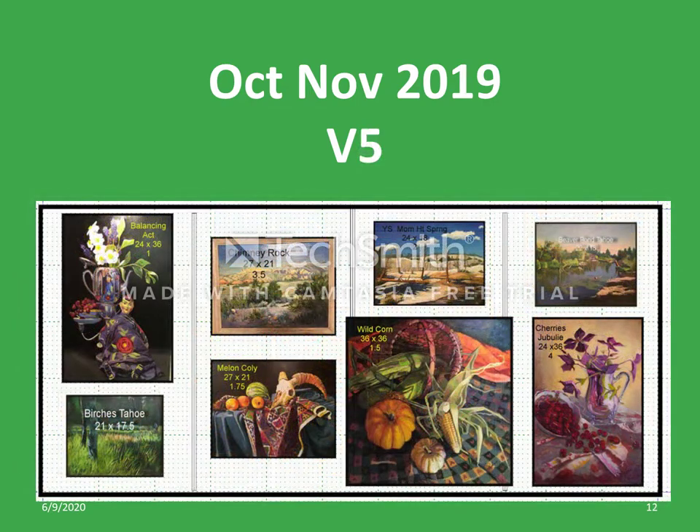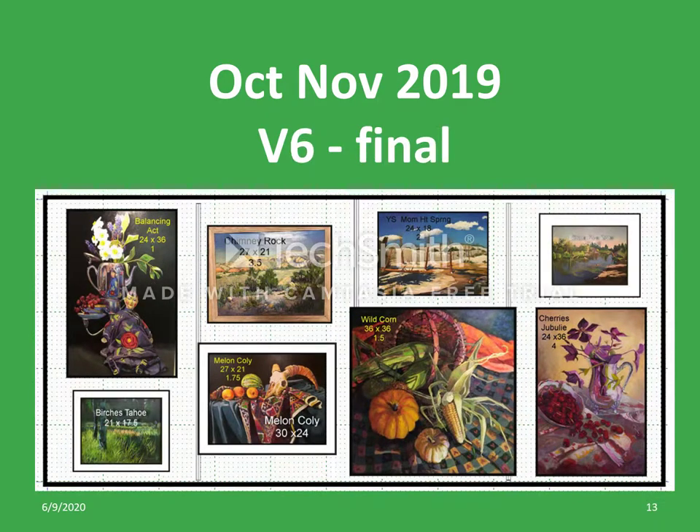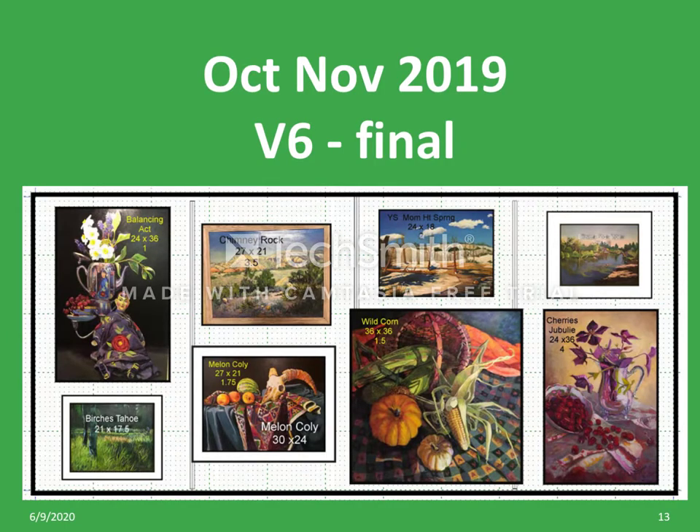In version 5 we have moved back to 4 columns of 2 paintings each. And after some minor tweaking to arrive at version 6, the desired layout was finally completed. Several days later, all of this planning was converted into the actual wall. The artist brought the paintings to the wall, and a crew of volunteers hung them guided by the layout of version 6. They were on display for two months.